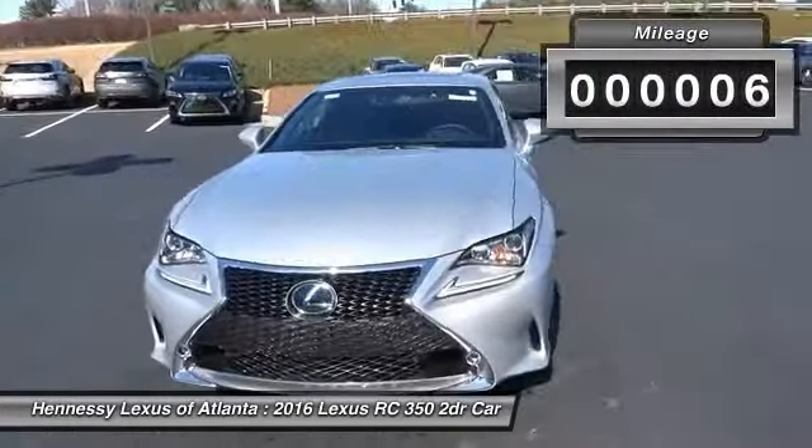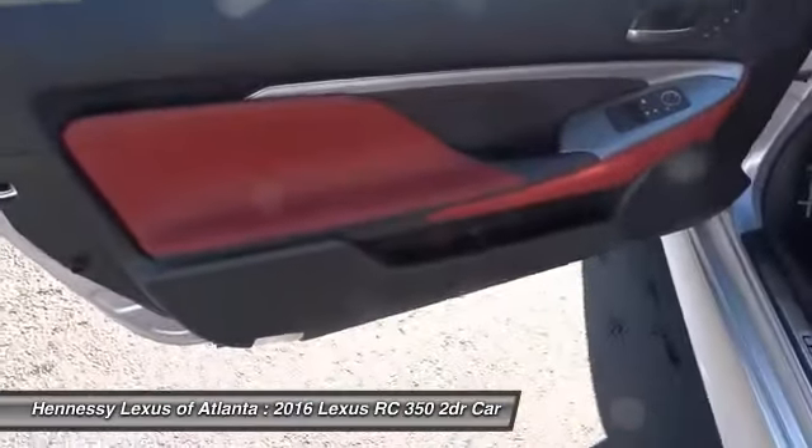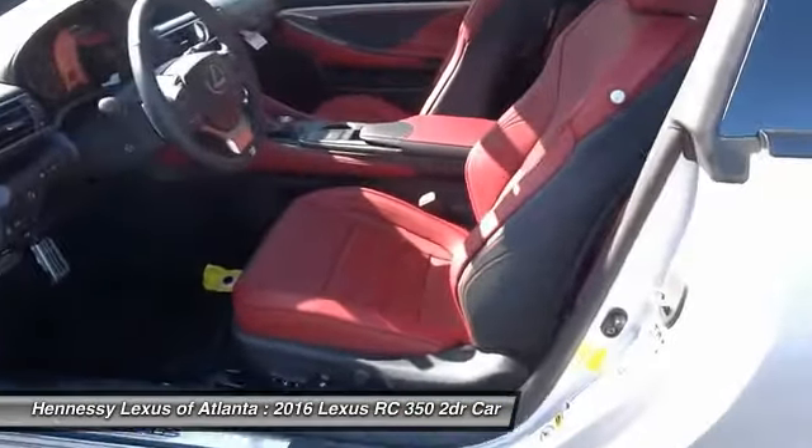Steering wheel audio controls, anti-lock braking system, keyless entry, power passenger seat, Bluetooth, leather wrapped steering wheel, adjustable steering wheel, power steering, aluminum wheels, four-wheel disc brakes.